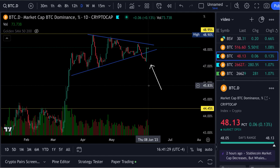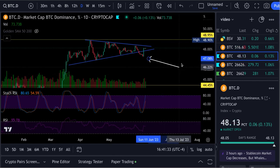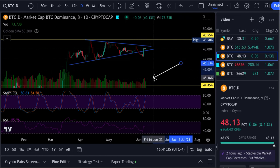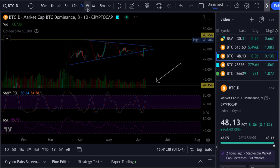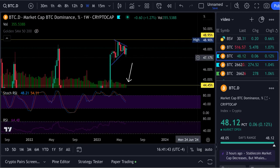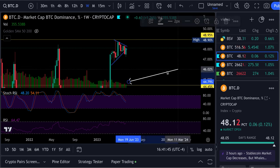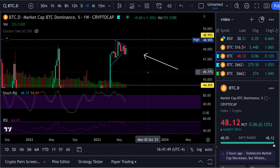If we look at the relative strength index, you can see the daily is still heading up. The stochastic RSI is right down here, and on the weekly that's coming down — so hopefully it'll drag dominance down out of there and we can get these altcoins running.